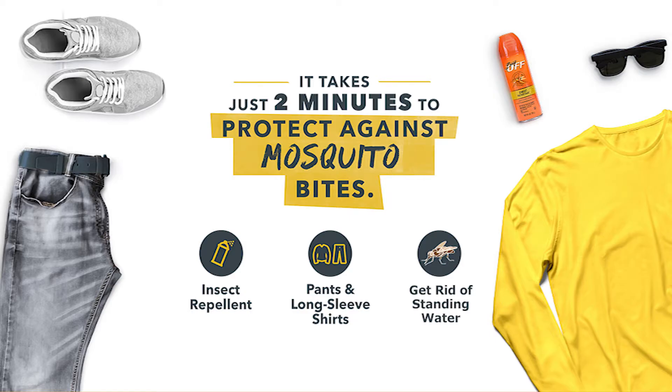Protecting yourself from the bites of mosquitoes is simple. Spend a couple of minutes and complete these quick and easy steps to help make sure that you and your family are protected from the diseases they can spread.